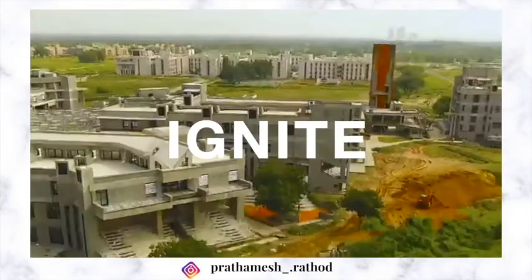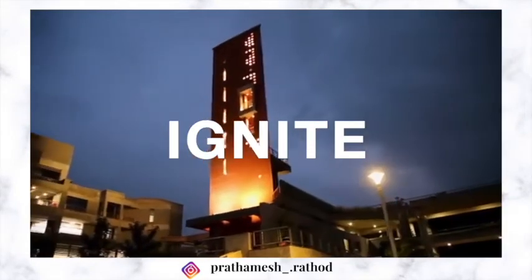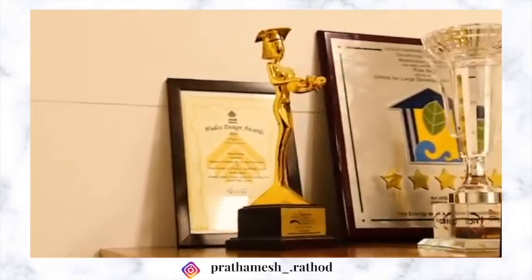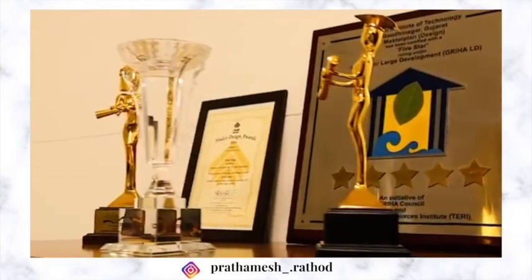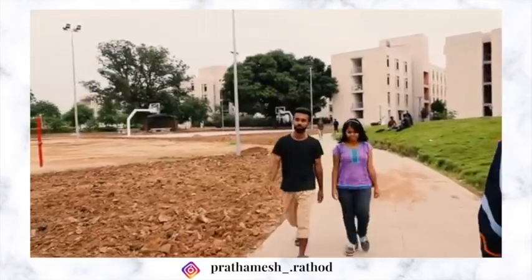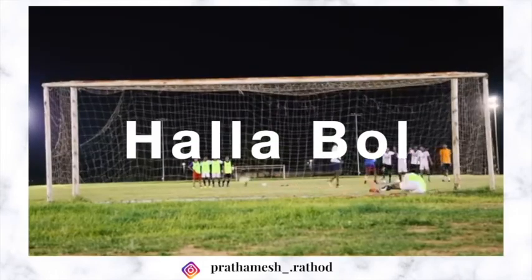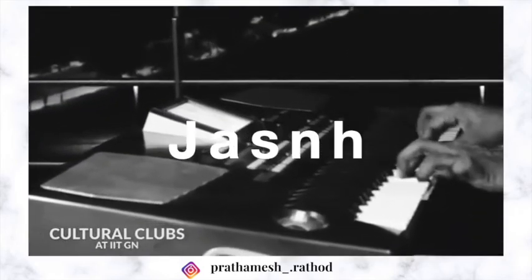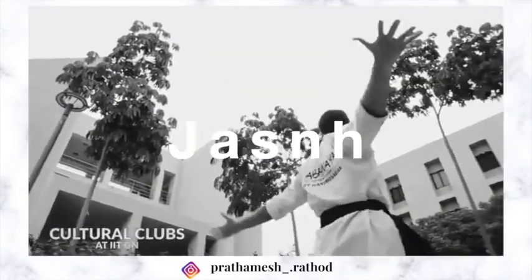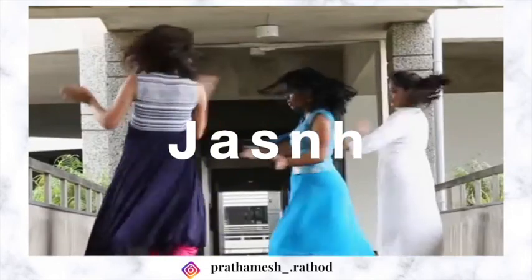Ignite is the annual technical fest of IIT Gandhinagar, hosting a state-level technical exhibition for students and faculty across Gujarat. Notable events include bot war, air shows, ATV designing, lab tours, project expo, hackathons, and 3D printing workshops. Hala Bowl is an all-night intra-institute sports festival with exciting competitions in a variety of sports. Jashna is a 3-day intra-institute cultural fest started in 2011, featuring art exhibition, photography, movie making, quizzes, dance, drama, and music performances.